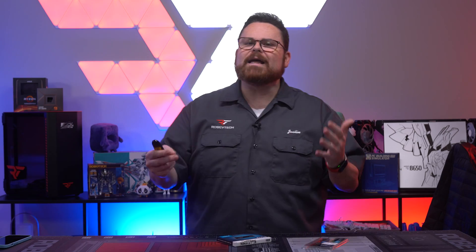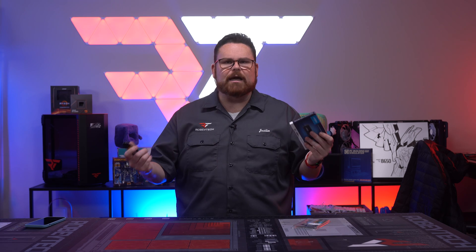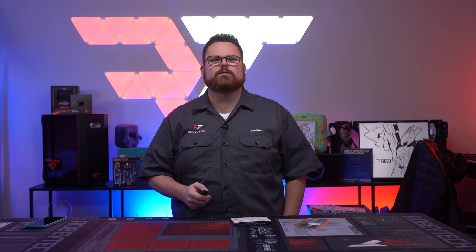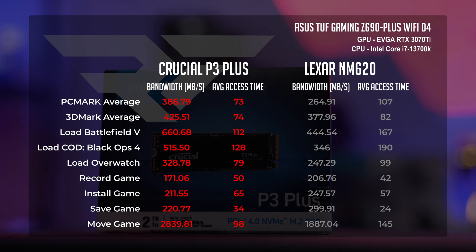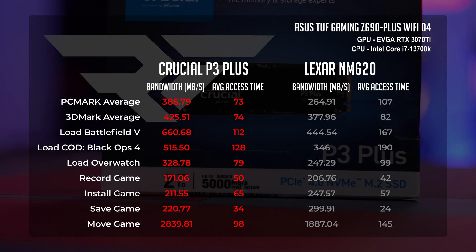So what does that mean for you as a gamer? Let's talk about Gen 4 NVMe SSDs first. When we look at the Crucial P3 Plus and put it up against a Gen 3 drive like the Lexar NM620 with some PCMark bench comparisons — looking at the system drives and storage benchmark — you can see a significant jump from Gen 3 to Gen 4 in terms of score, with an almost 750-point jump in the full system score. The most important numbers are the load and game-related scores: load bandwidth and access times have all improved for Battlefield, Black Ops, and Overwatch. The other big jump is in move game bandwidth, which jumped by over 1,000 megabits per second. That means your games will load faster and copying files will be quicker — up to a second faster in many cases.